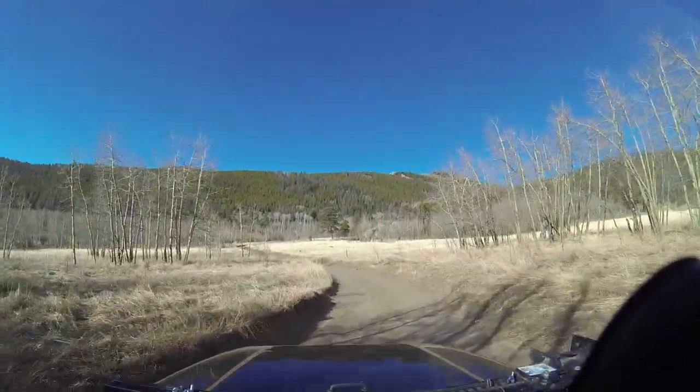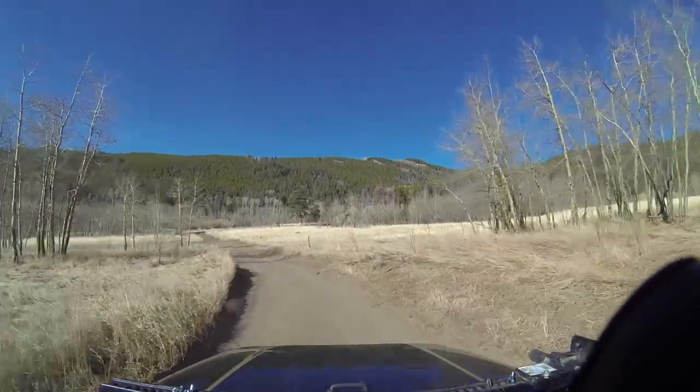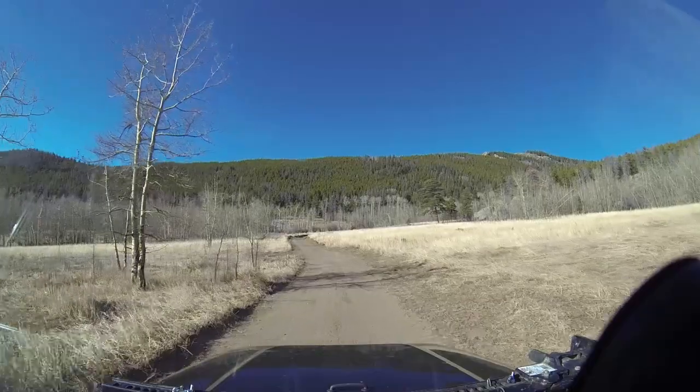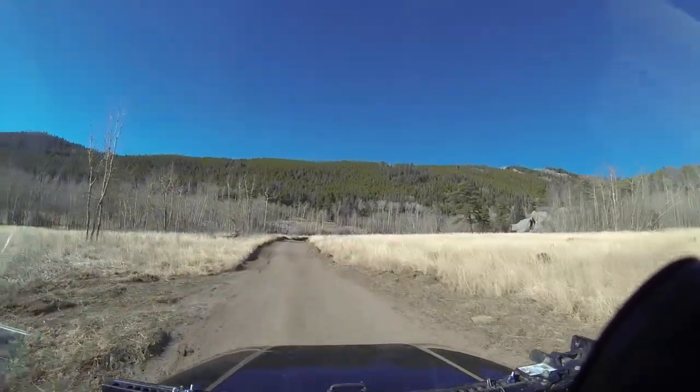Up here a little bit, this turns into 128. The key part of this that I wanted to record was this hill — there's a fun little hill here just on the other side of this meadow.